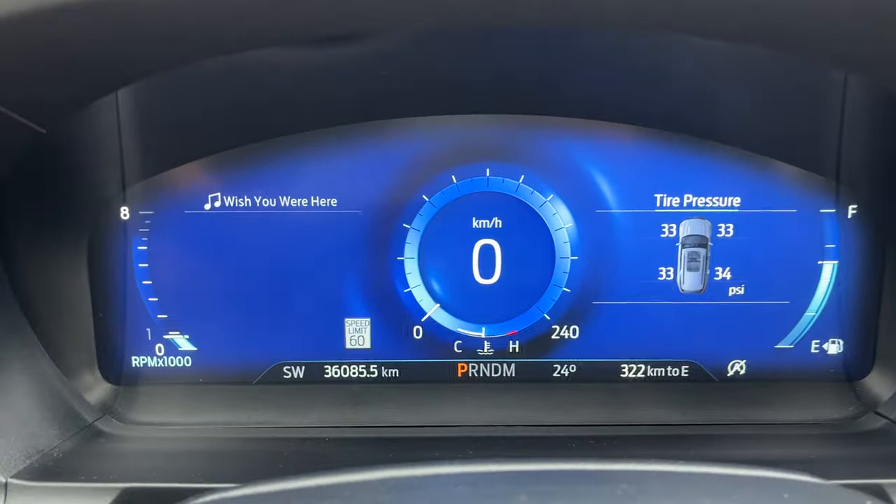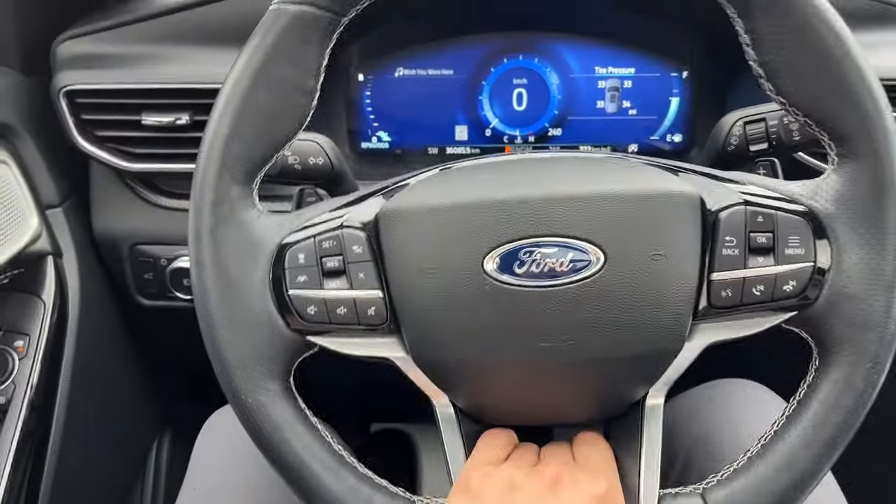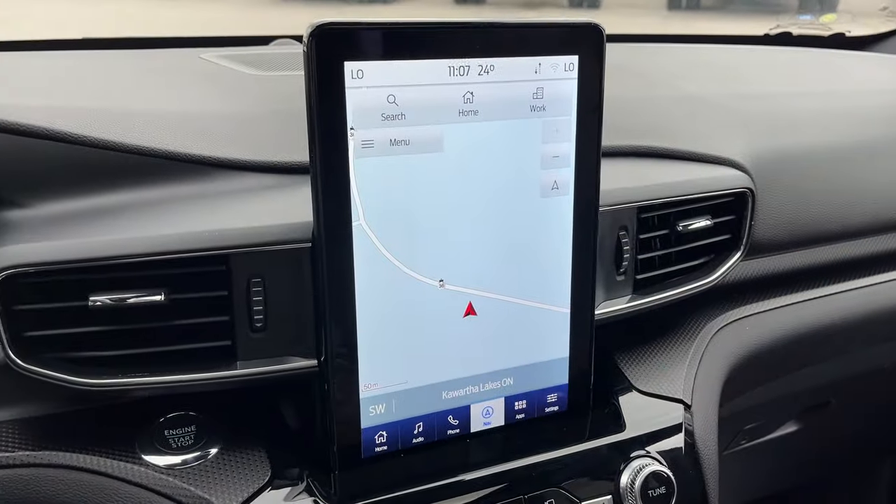Digital display which is customizable right behind the steering wheel here. You do have only 36,000 kilometers on this vehicle. Nice heated steering wheel, adaptive cruise control and lane centering here.